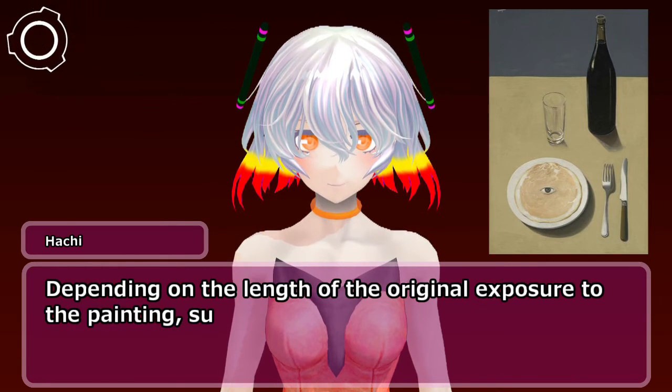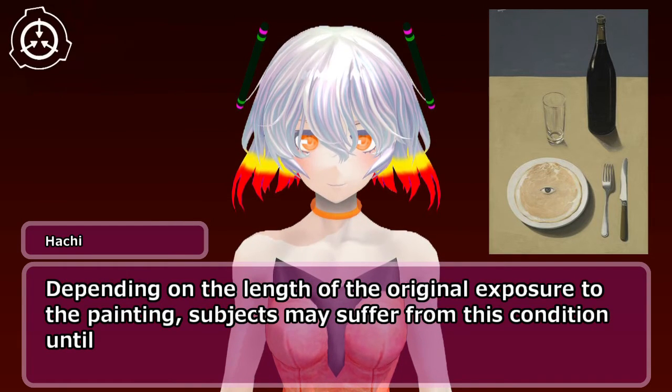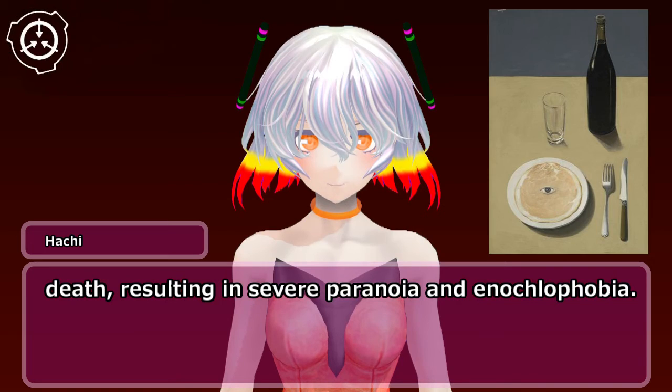Depending on the length of the original exposure to the painting, subjects may suffer from this condition until death, resulting in severe paranoia and ioclophobia.